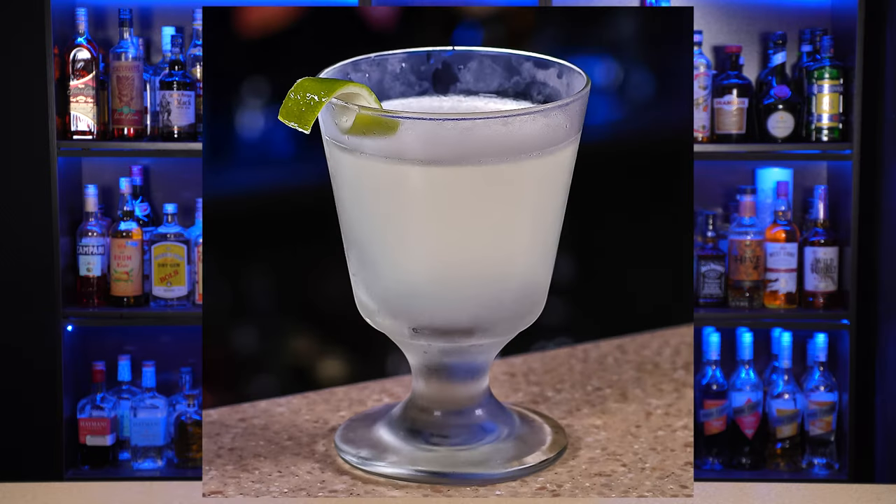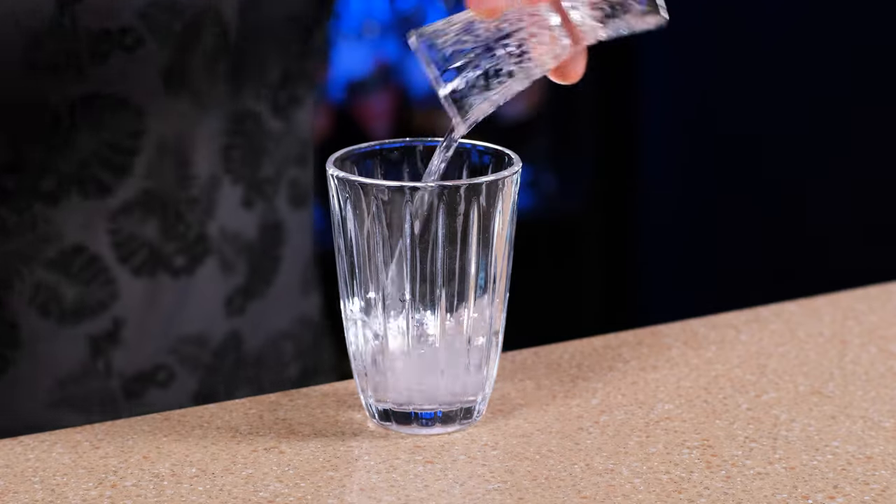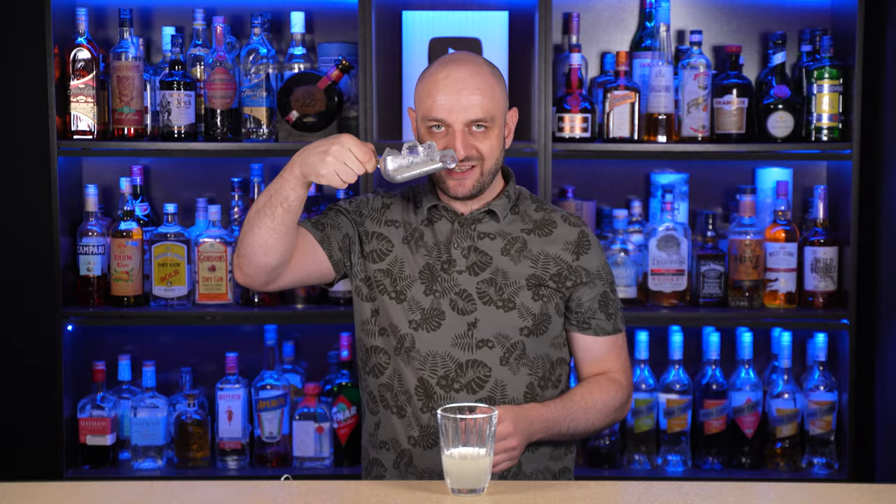Number 8: Daiquiri. The granddaddy of rum cocktails, the Daiquiri was supposedly invented in 1898 in the Cuban mining town Daiquiri by an American mining engineer, Jennings Cox. I've made an entire video about Daiquiri if you want to check it out. Let's make Daiquiri — the cocktail is shaken. We're gonna need white rum, 2 oz, 60 ml. Lime juice, 1 oz, 30 ml. And simple syrup, three-quarters of an ounce, 22 ml. Ice.